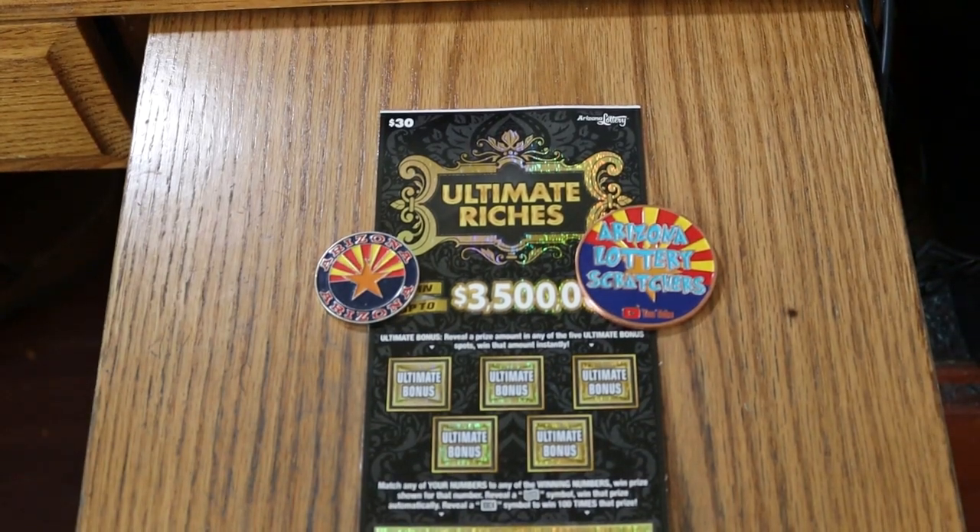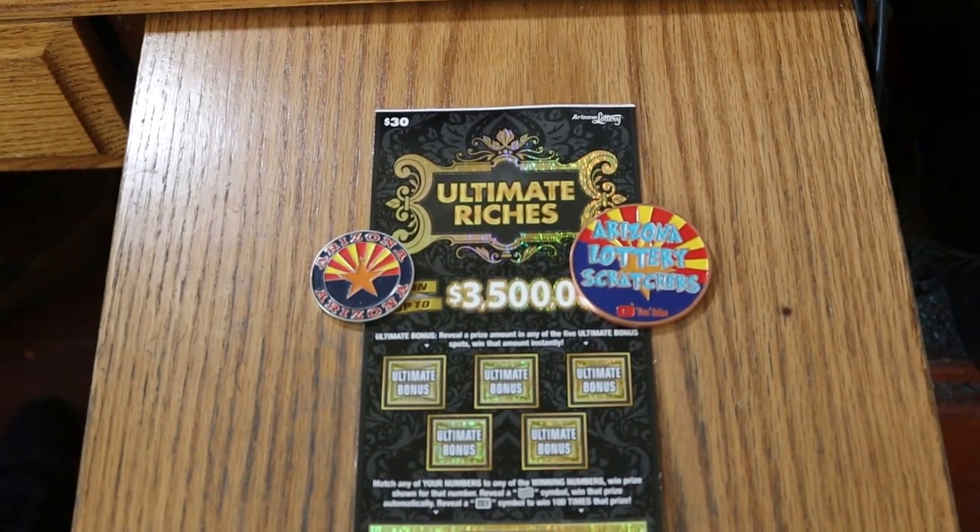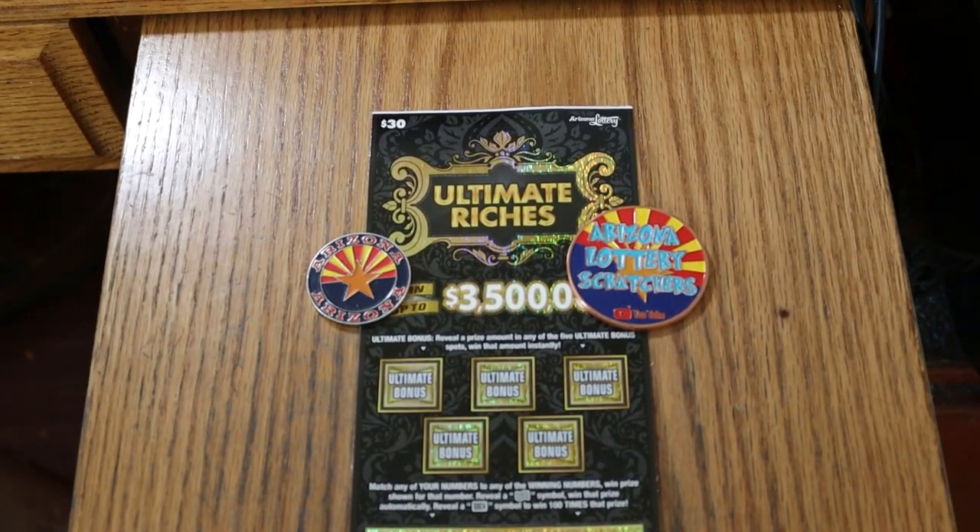What's up YouTube? AZ Scratchers here and welcome to the first day of the One a Day in July series where we're going to be doing the new $30 Ultimate Riches Ticket.